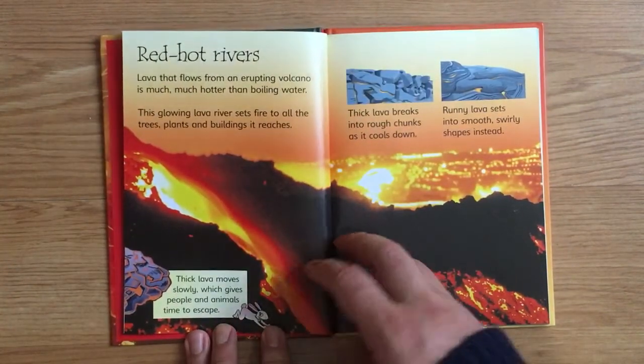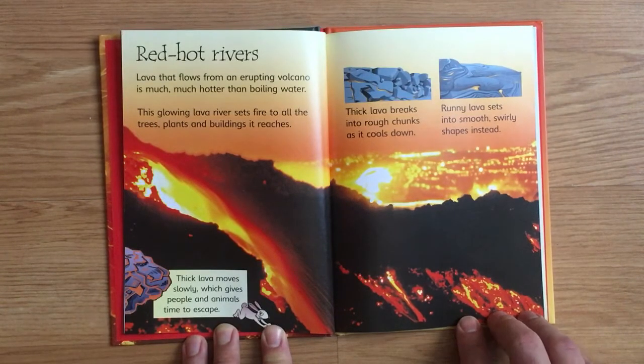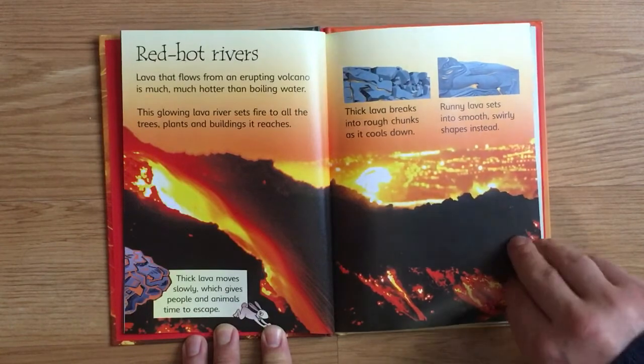Red Hot Rivers. Lava that flows from an erupting volcano is much, much hotter than boiling water. This glowing lava river sets fire to all the trees, plants, and buildings it reaches. Thick lava moves slowly, which gives people and animals time to escape. Thick lava breaks into rough chunks as it cools down. Runny lava sets into smooth, swirly shapes instead.